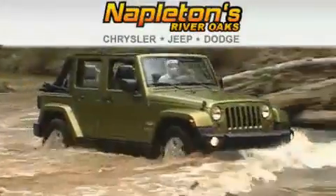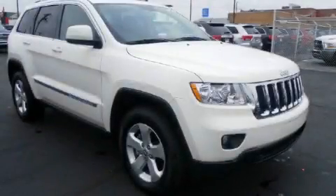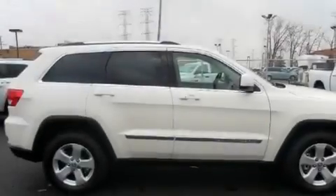Another fine vehicle offered by Napleton's River Oaks Chrysler Jeep Dodge. This is a brand new 2011 Jeep Grand Cherokee — a big SUV for big fun.